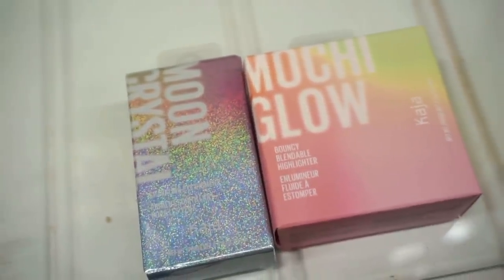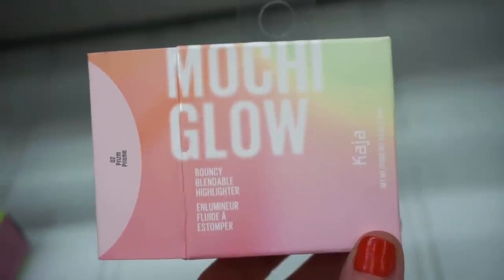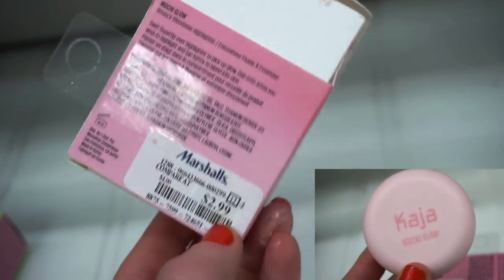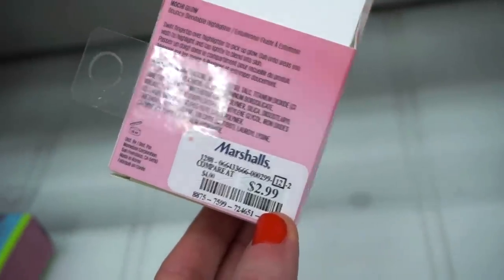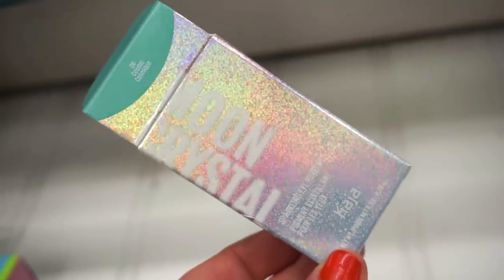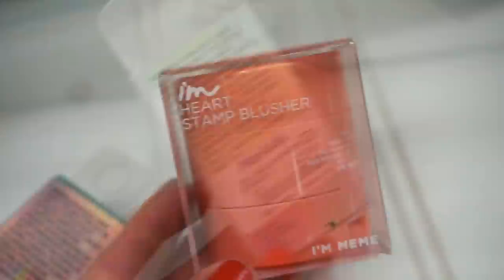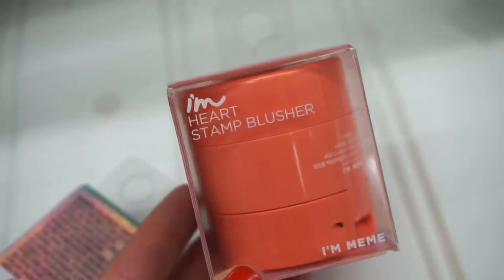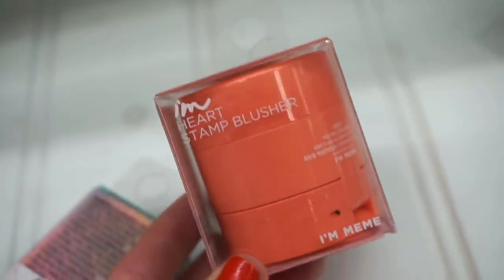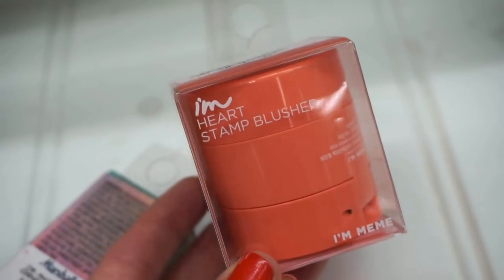A bunch of you told me you've been finding Kaja products and I'm so excited to see them here. First, the Mochi Glow Bouncy Blendable Highlighter in Prism — full size for only $2.99 (online it's like $20 something). There's also the Sparkling Eye Pigment in Cosmic — a beautiful blue shade, stunning packaging, full size for $2.99. Then the I'm Heart Stamp Blusher from the I'm Mimi brand — I think it's Korean based, similar concept to Kaja blushes where you stamp a heart shape and blend it out — $2.99, and the color is beautiful.